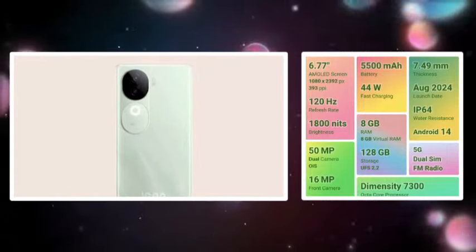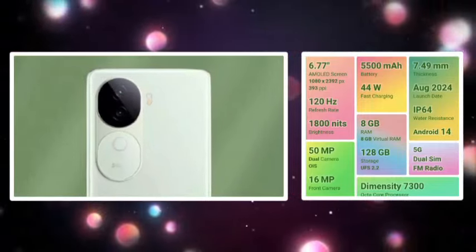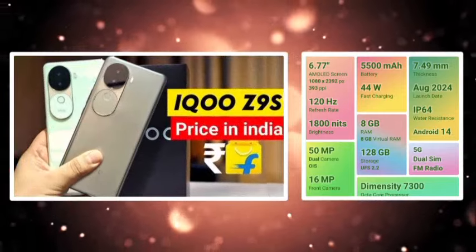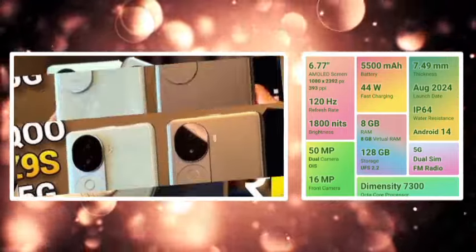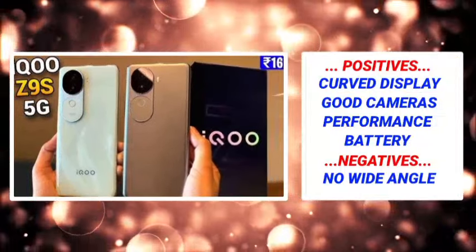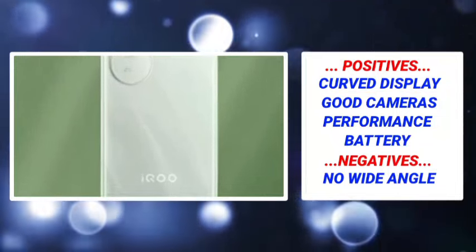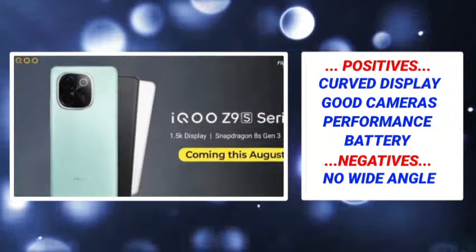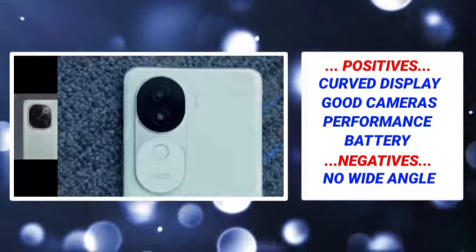5500mAh long-lasting battery experience with 44W fast charging support, stereo speakers, 3.5mm audio jack, and SD card support. Storage options include 8GB plus 128GB. Positive points: display, camera performance, and battery. Negative point: no wide-angle sensor.